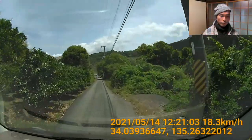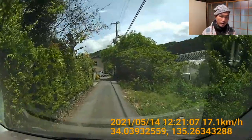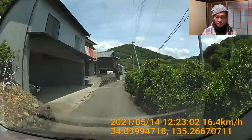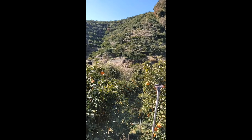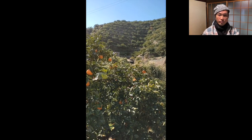These orange fields are in the residential area, but I think the majority of orange growing, at least in this region, happens in the mountains — as you can observe in the upcoming mobile footage. Now back to the rows.